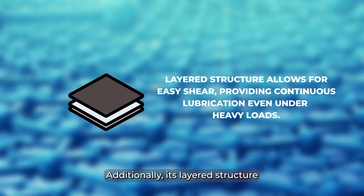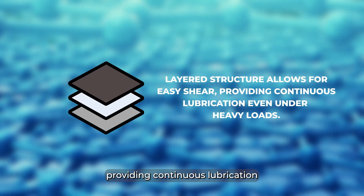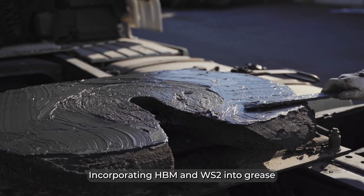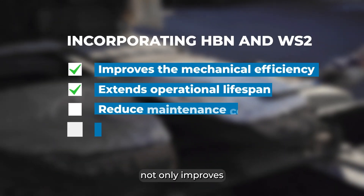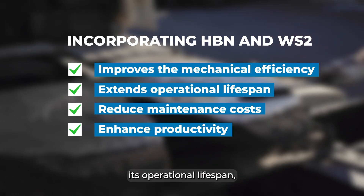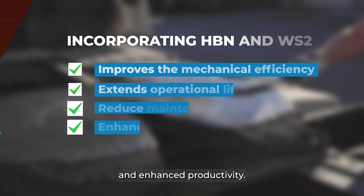Additionally, its layered structure allows for easy shear, providing continuous lubrication even under heavy loads. Incorporating HBN and WS2 into grease not only improves the mechanical efficiency of machinery, but also extends its operational lifespan, ultimately leading to reduced maintenance costs and enhanced productivity.